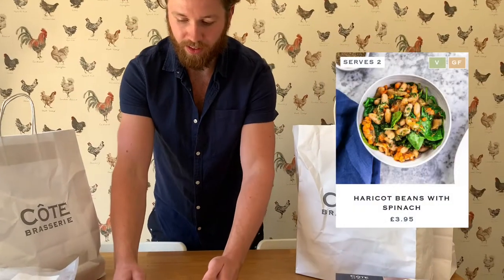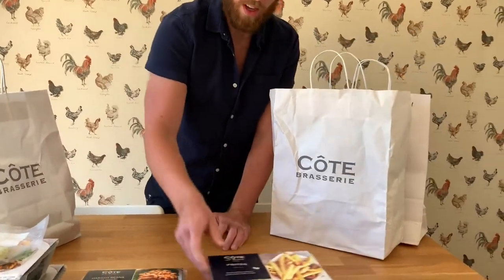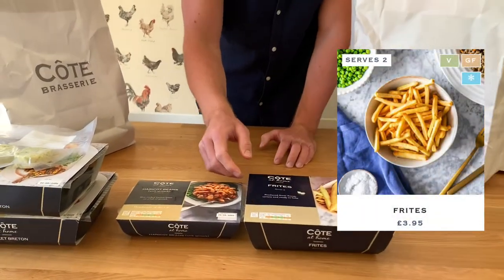Haricot beans on the side — haven't had those before. And then the fries, which are fantastic too.